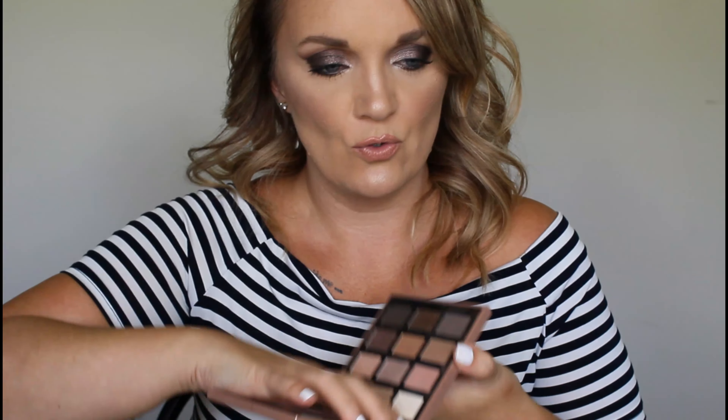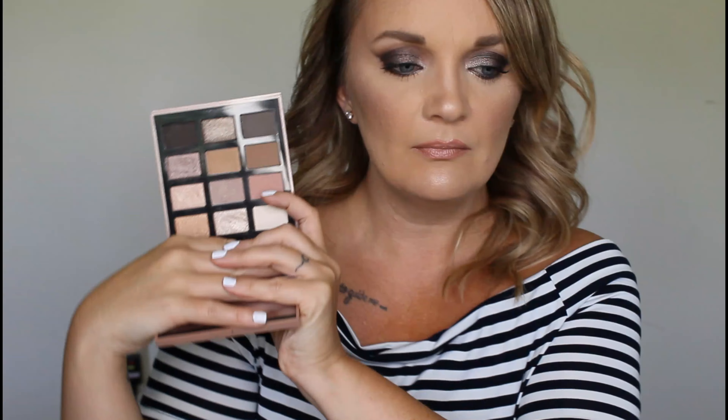Let's stay with the higher-end palettes. We have this Bobbi Brown Nude Drama. I do not use this palette a lot, but when I want to create one certain look — almost like a smoky but still very glamorous look — this is the palette I pull for. So I can't get rid of her. So far we've only gotten rid of one.